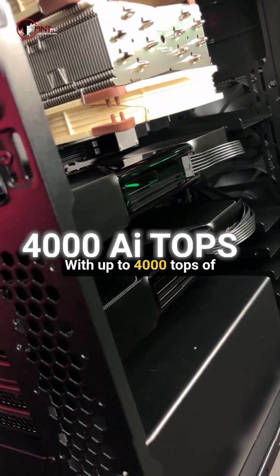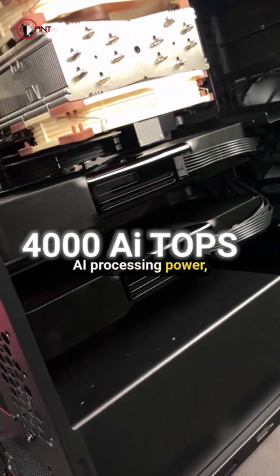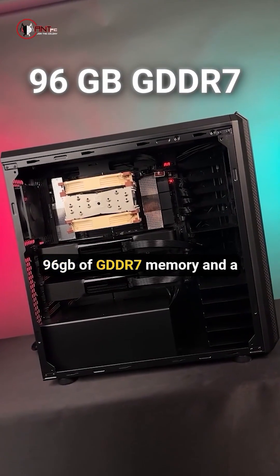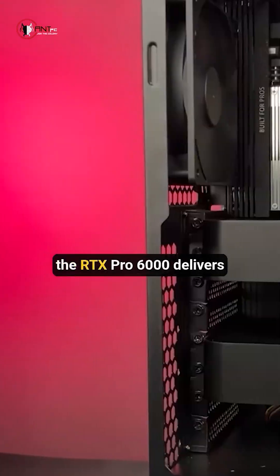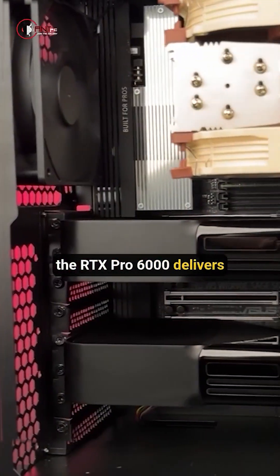Each GPU delivers up to 4000 TOPS of AI processing power, 96 GB of GDDR7 memory, and a 600 watt power design. The RTX PRO 6000 delivers lightning-fast performance.